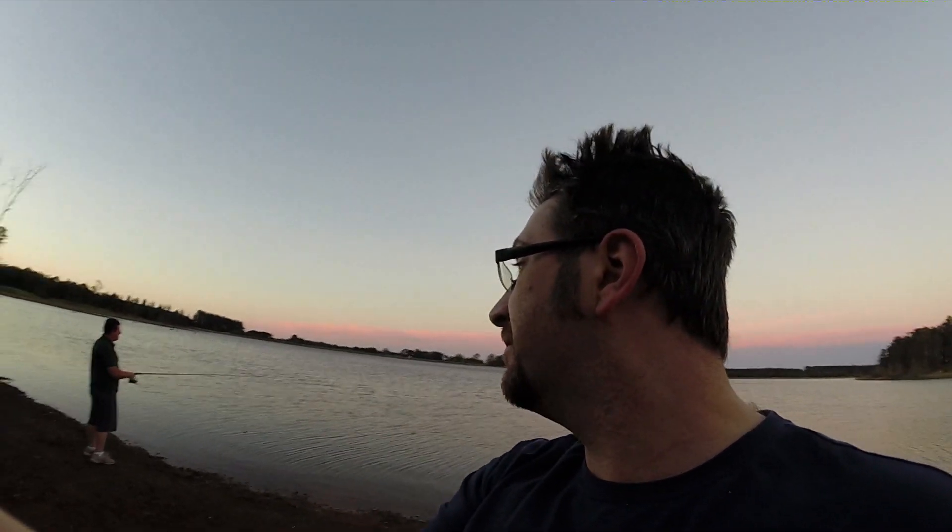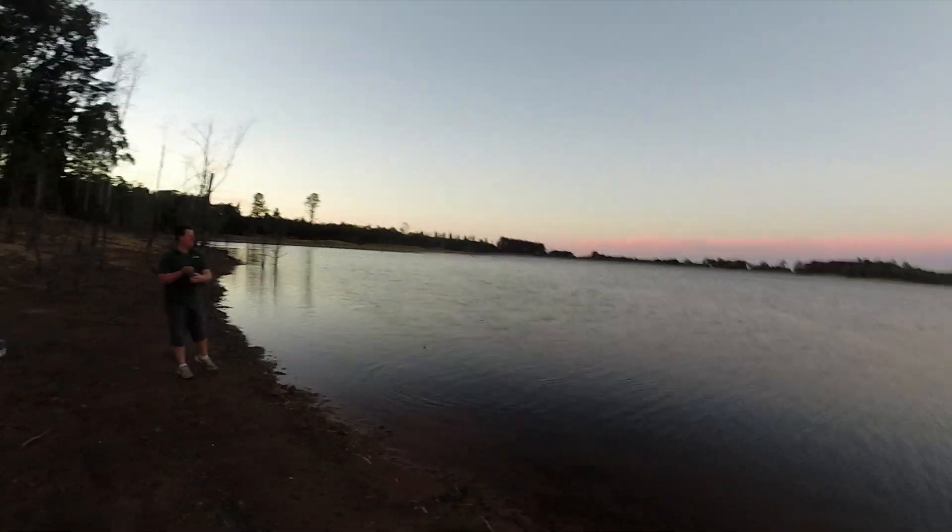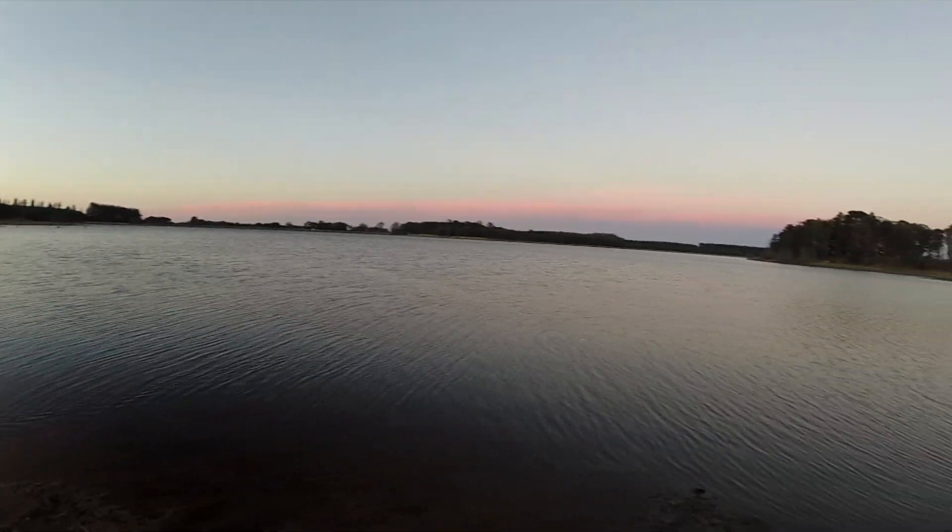And I'll tell you what, it's early days, and Andrew has just landed something and it got off. It was big — it was absolutely huge. The really good thing is we've already seen some little babies jumping around over there. And that is our setting for today's fishing. See more soon.